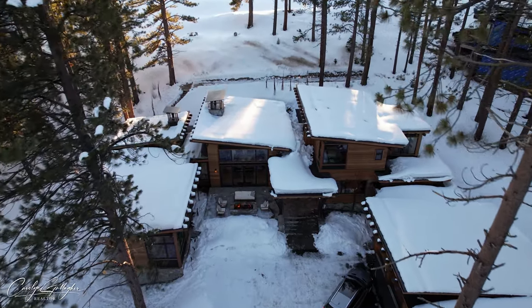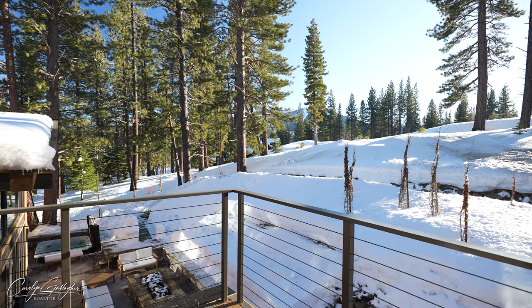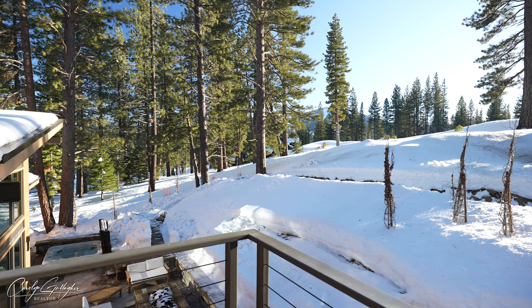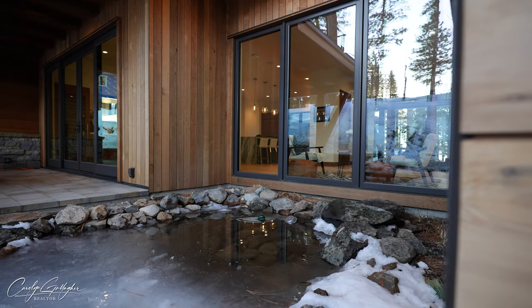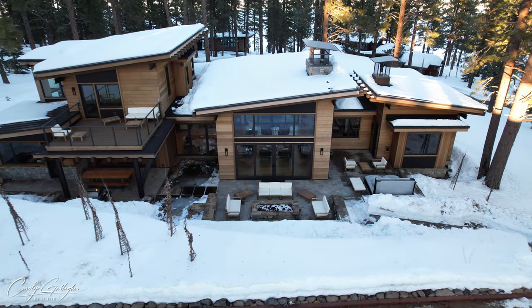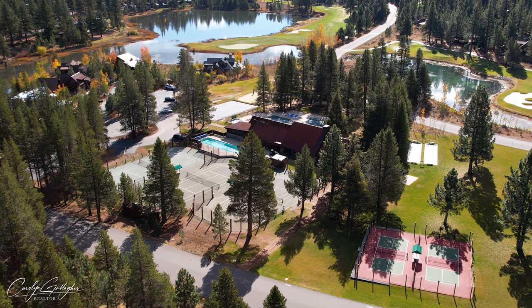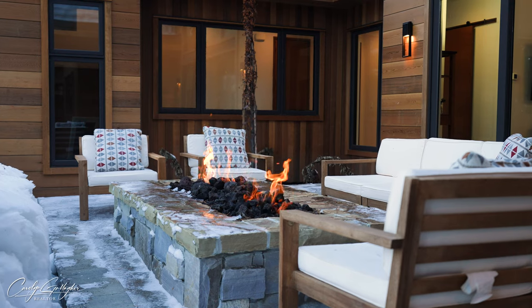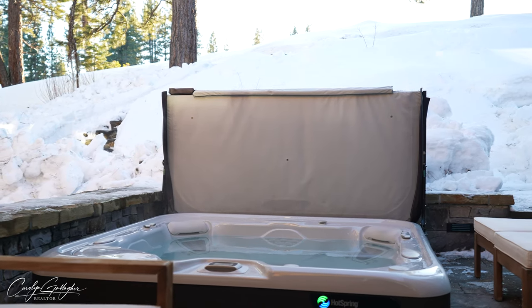Indoor and outdoor living blend seamlessly, and you'll find yourself falling in love with stunning views of the natural scenery and Lookout Mountain, all while relaxing to the sound of water cascading down the stone waterfall and into your very own pond. Just up the stone steps, you'll find a full-size bocce court where friends and family come together for fun and friendly competition on warm summer days. The large fire pit, heated outdoor dining area, and spa round out the amazing outdoor living space.